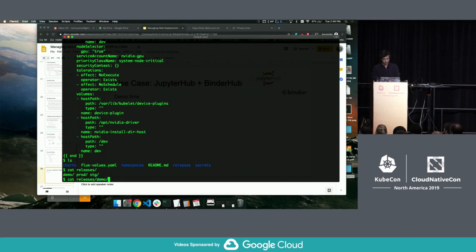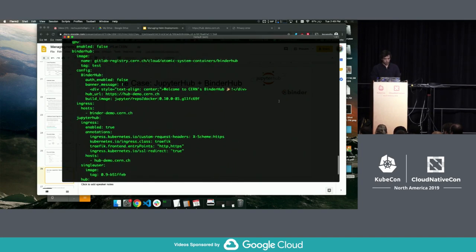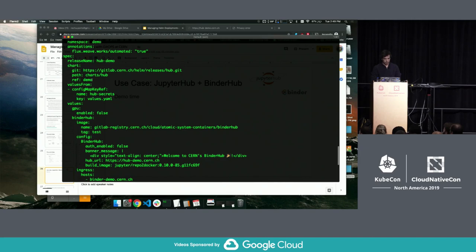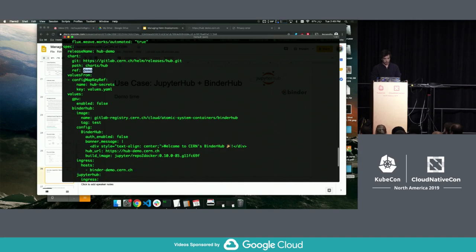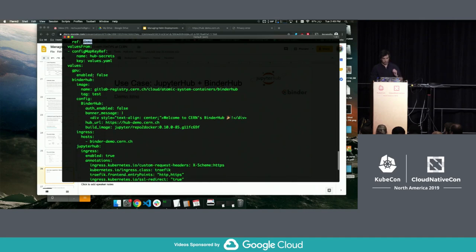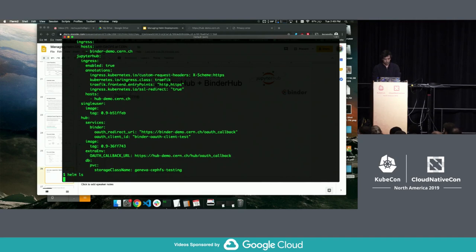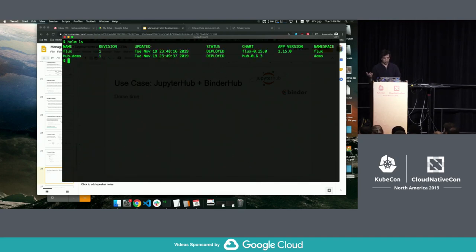We also have hub templates, including a GPU template that deploys the NVIDIA driver on the cluster — tied to the kernel, so GPU handling can be tricky. The releases folder has prod, staging, and demo. Inside the demo HelmRelease we define the demo branch it's using, the external configuration to fetch secret data, and other application configuration. Now looking at the cluster — while we were talking, Flux detected a new HelmRelease in the Git repo and deployed it. The Helm operator saw the new HelmRelease and applied it. We now have two releases.